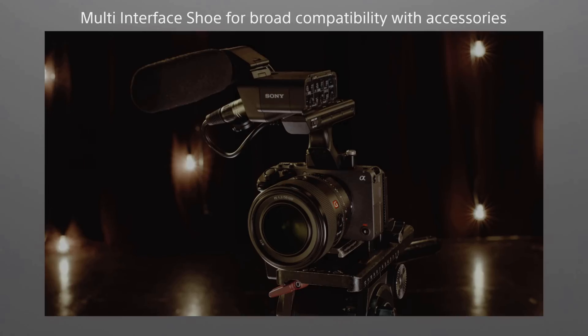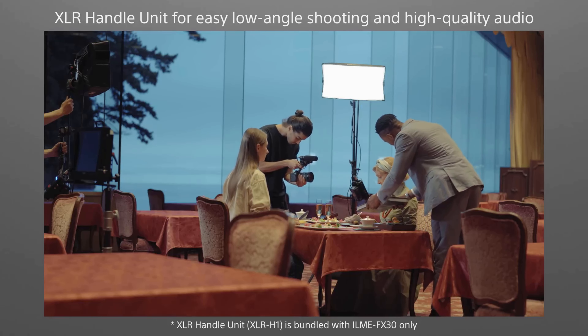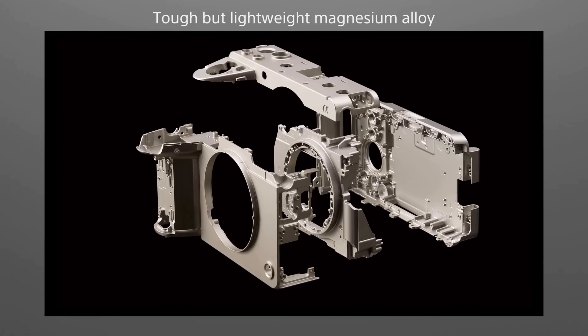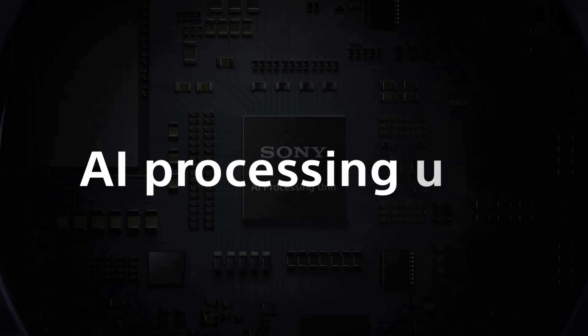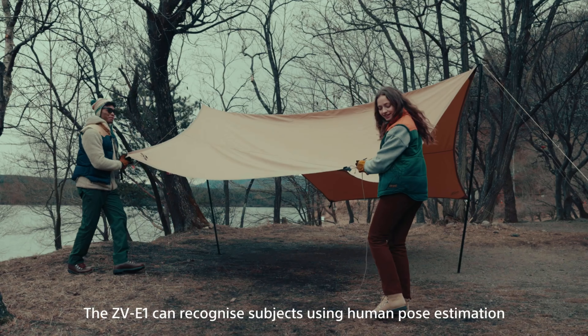So, which one is the better bang for your buck? Well, it depends on your needs. The Sony FX30 has more advanced technical specifications than the Sony ZV-E1, making it better suited for professional videography work. It has features like built-in fans to prevent overheating, dual memory card slots, and a standard HDMI port. On the other hand, the Sony ZV-E1 is perfect for solo content creators and vloggers. It has a flip-out touchscreen LCD that makes it easy to frame and record yourself, as well as Sony's real-time AF and real-time tracking for smooth and accurate autofocus, and the AI autoframing feature which is perfect for solo content creators.